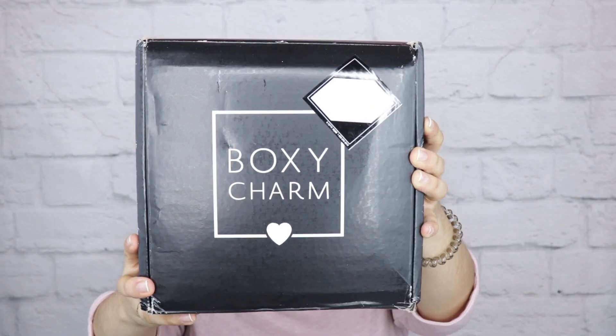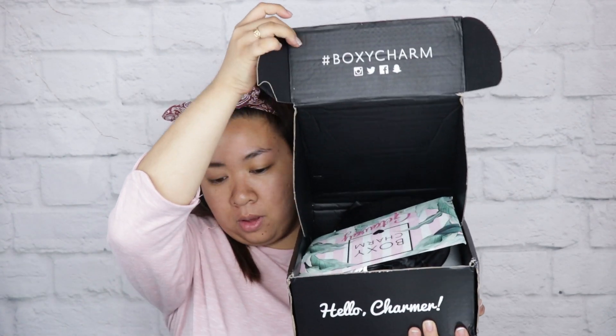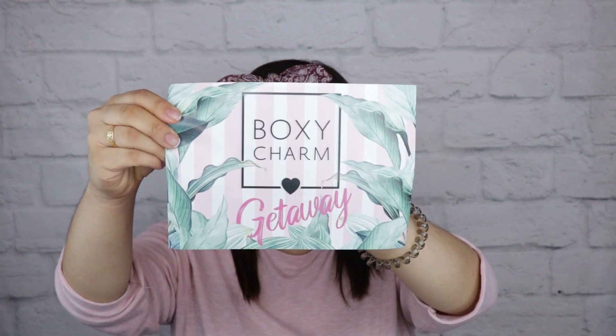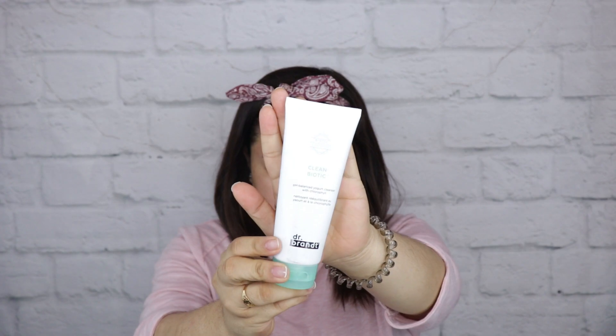Hey guys, welcome back to my channel. For today's video I will be sharing with you what I got in the BoxyCharm box of June, and the theme is BoxyCharm Getaway.